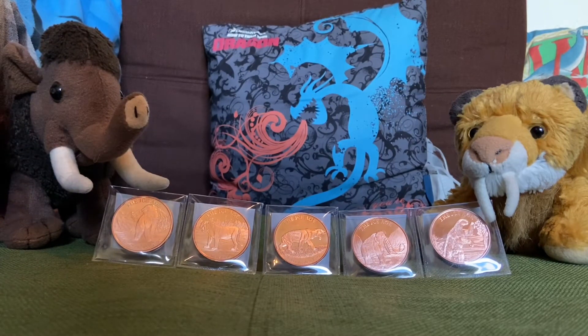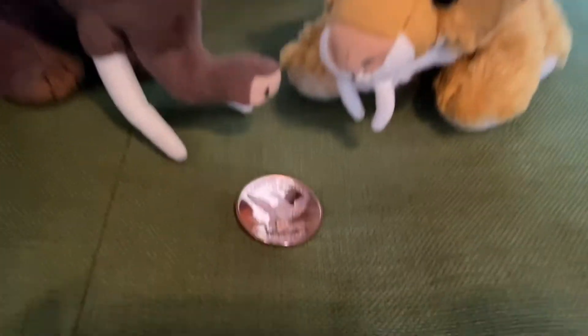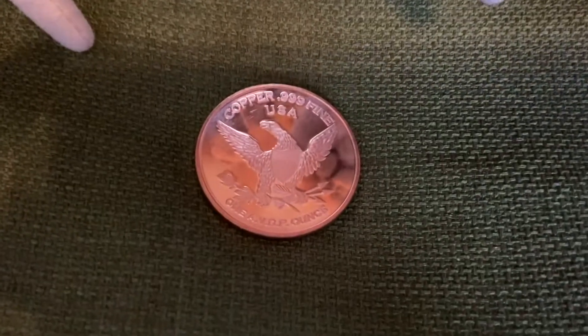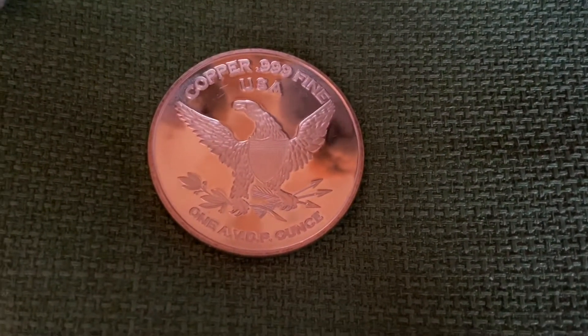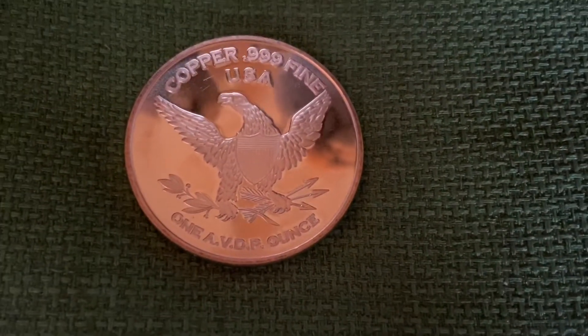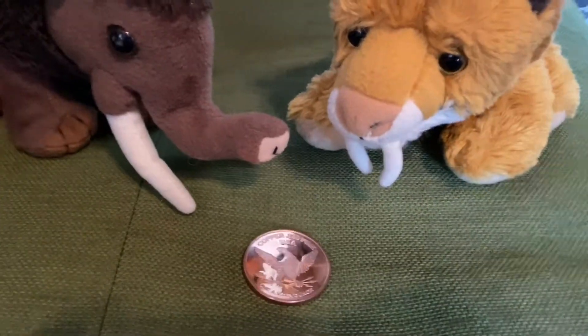So we want to review these coins with you and show you each coin, so let's get right to it. First we wanted to show you the back side of the coin, and all the coins have the exact same back side. It says copper .999 fine USA, 1 AVDP ounce. That's what all the back sides of the coins look like.